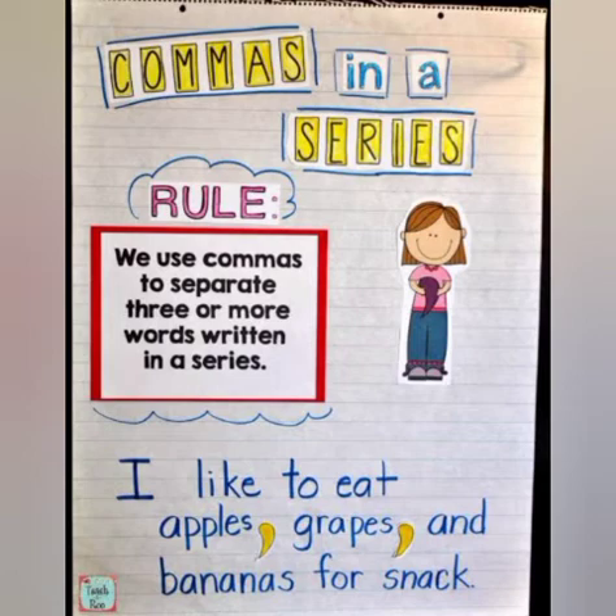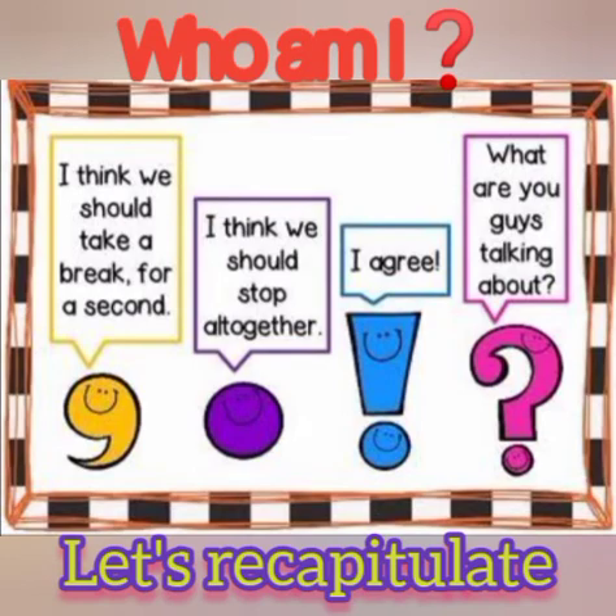I hope you all enjoyed learning the punctuation marks. Now let's recapitulate via an activity. A few concepts and the basics of each punctuation mark are given and you need to identify them. The first says 'I think we should take a break for a second' — what punctuation mark is used for a small break? The next is 'I think we should stop altogether' — what do you use when you have to stop? Then 'I agree!' — which mark ends an exclamatory sentence? And 'What are you guys talking about?' — which mark ends an interrogative sentence? Do this activity on an A4 size sheet and paste it in your English notebook.